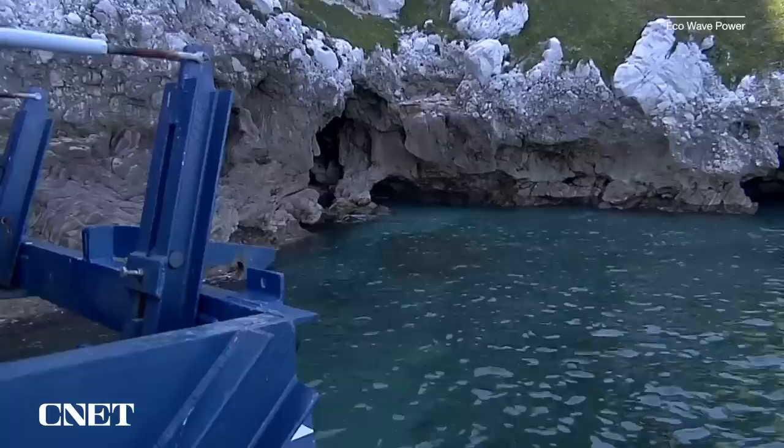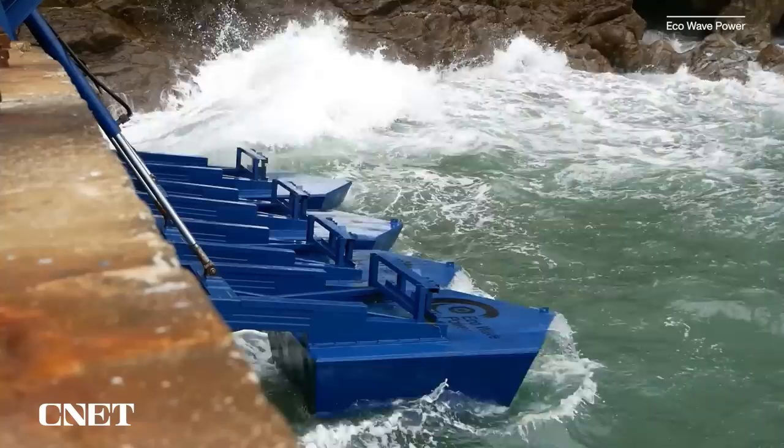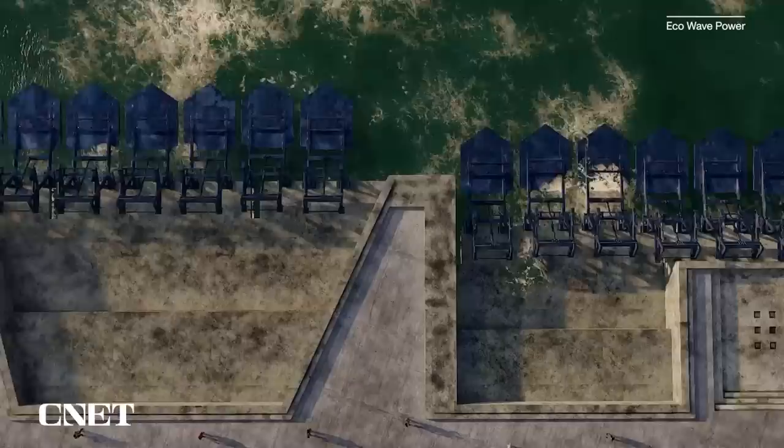Eco Wave Power has already started installing grid-connected floaters around the world with more on the way. In 2016, we installed our first grid-connected power station in Gibraltar. Right now, we're finishing our second grid-connected power station in Israel. The third one we will be opening is in the port of Los Angeles, hopefully in Q1 or latest Q2 of next year. Our first commercial orders are from Portugal, where we signed a concession agreement for 20 megawatts — already much larger scale than what we have built so far.